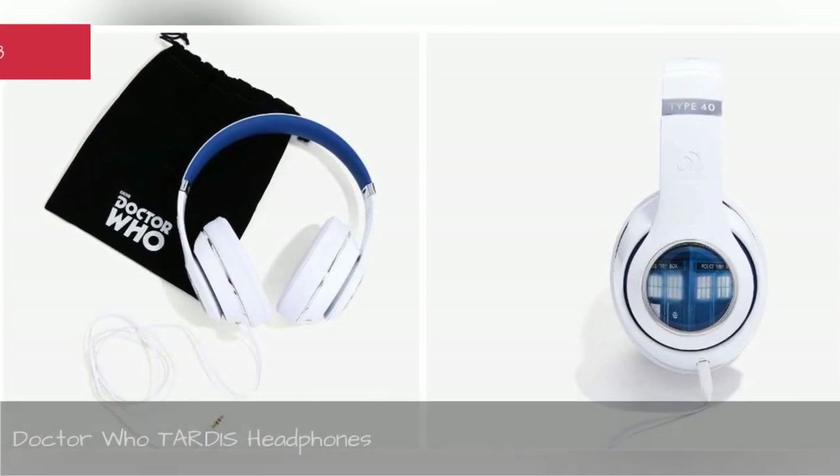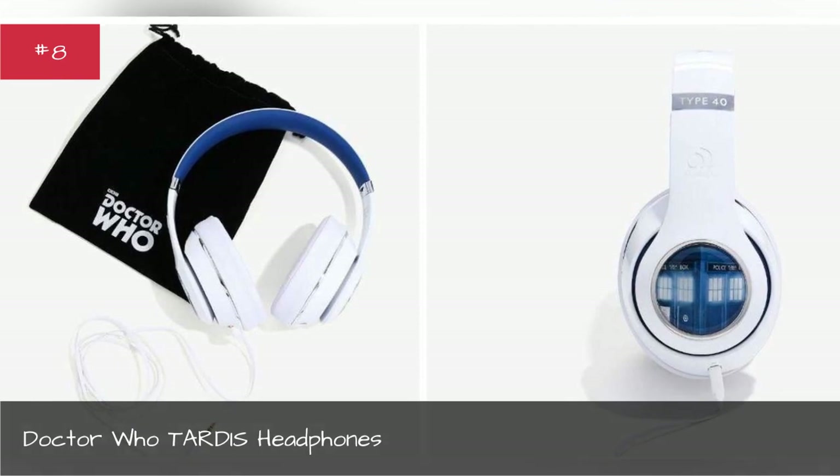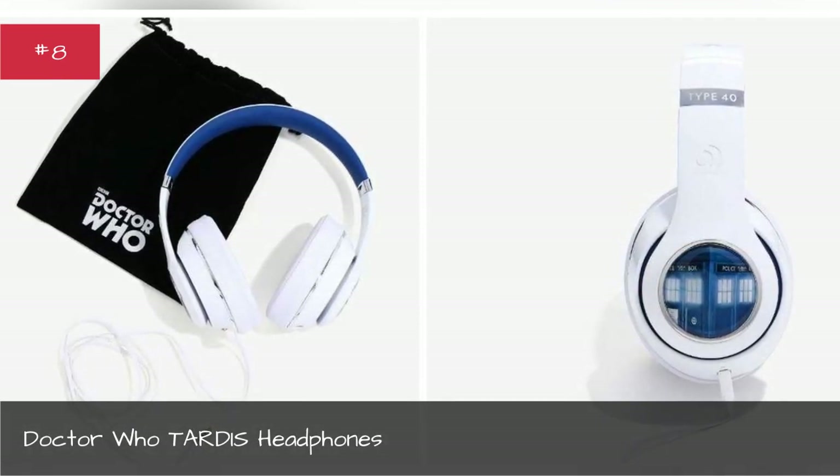Doctor Who Tardis Headphones. Count on the Tardis to take you on a sonic adventure across your headspace.